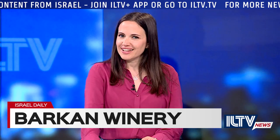And now, just like every end of the week, we're going to enjoy the story of Israeli wineries with ILTV's Wine of the Week.